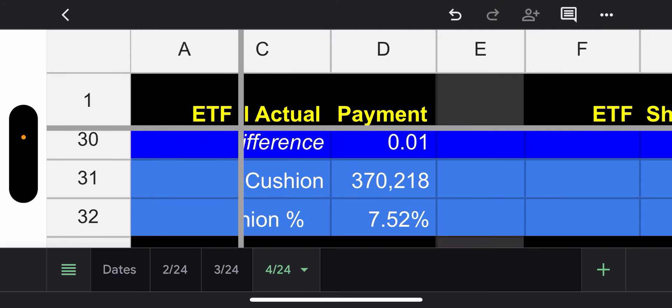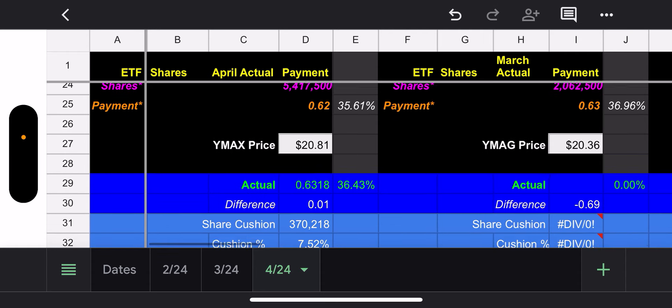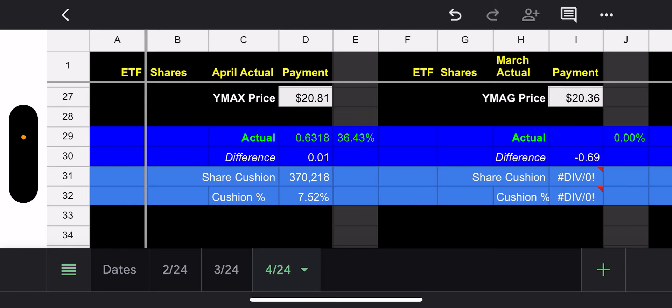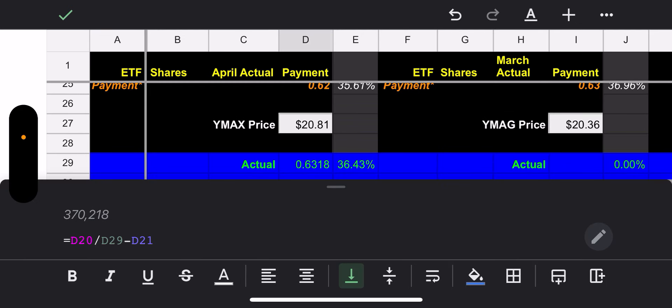Pretty close. I had 62 cents, they paid 63 cents, so we're a penny off — essentially off by a 370,000 share cushion, which is fine. I need to update the cushion numbers since this is still pulling from my old cushion numbers.